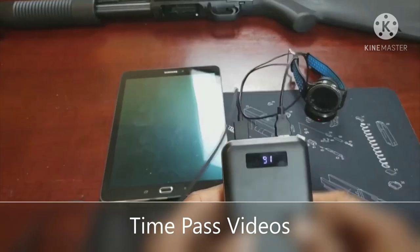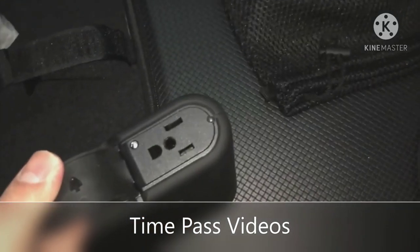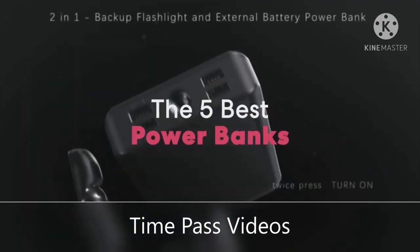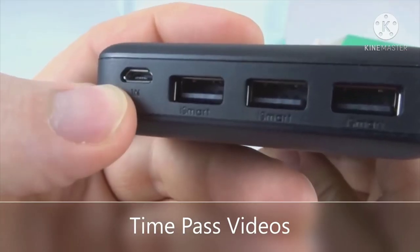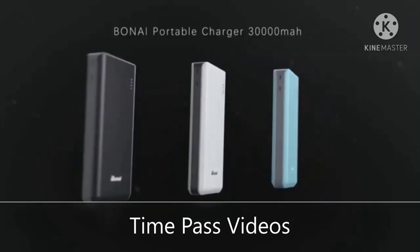Are you wondering what the best power banks are for this year? If so, stay tuned because by the end of this short video you'll know exactly which one to choose. Hey guys, it's Seven Top Rated, and in today's video we're going to check out the five best power banks on the market. This list was made based on our personal views and listed based on price, quality, durability, and more.